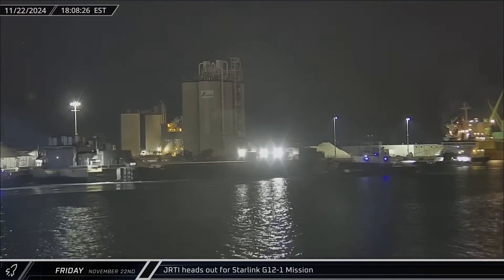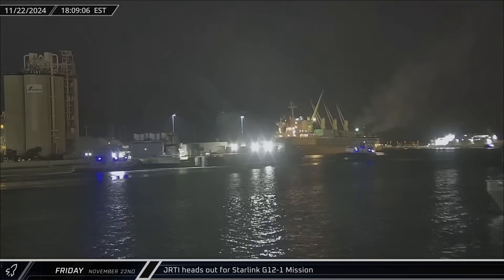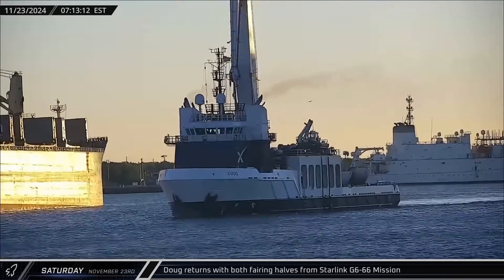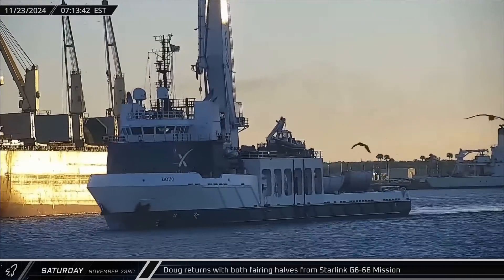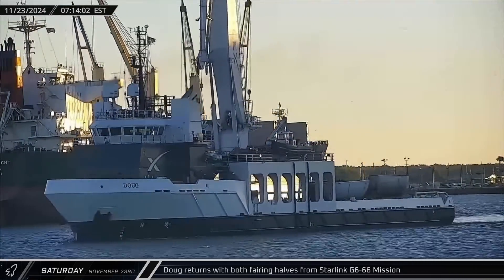Cygnet Warhorse 3 towed Just Read the Instructions out to sea just two hours later, ready to support the Starlink Group 12-1 launch. Support ship Doug returned to Port Canaveral on Saturday carrying both fairing halves from the Starlink Group 6-66 mission. One of the halves set a record at 21 successful returns.